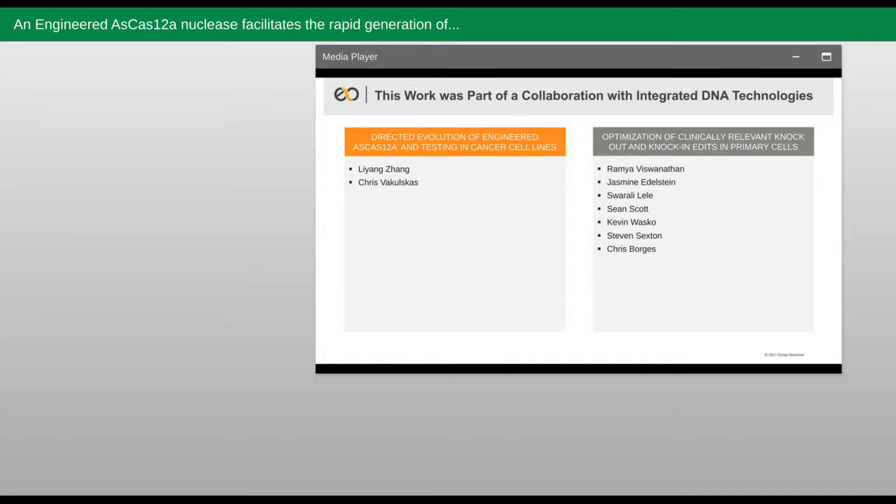Before diving into the work, I want to acknowledge the key contributors in this effort, highlighting both Liang Zhang and Chris Vakulskis at IDT for leading the directed evolution efforts to first identify this more active variant, for doing all the gene editing work in cancer cell lines, and for running the biochemical specificity assays. On the Editas end, I want to acknowledge Ramya Vishwanathan, Jasmine Edelstein, Surali Lele, and Sean Scott for their outstanding work demonstrating multiplex gene knockout and knock-in in primary cells. I also want to acknowledge Kevin Wasco, Steven Sexton, and Chris Borges for their work in designing and performing the tumor killing assays for NK cell knockout and knock-in efforts.